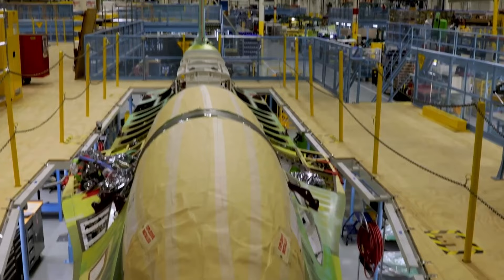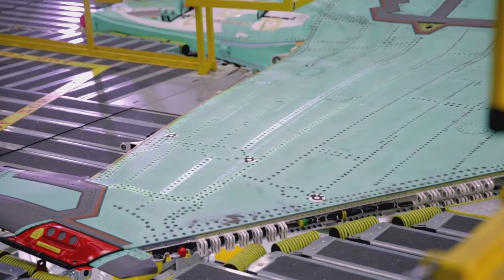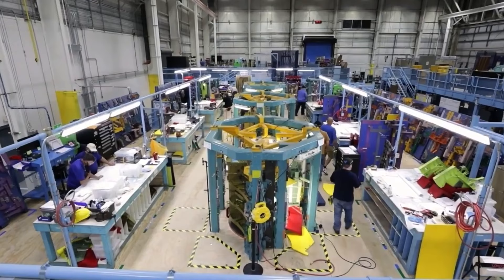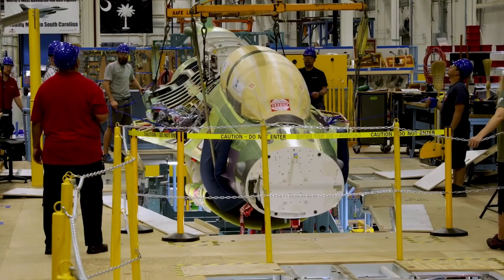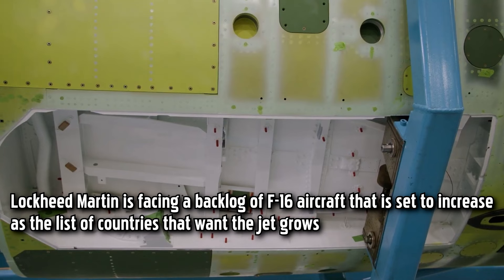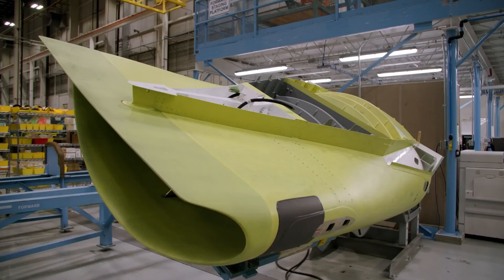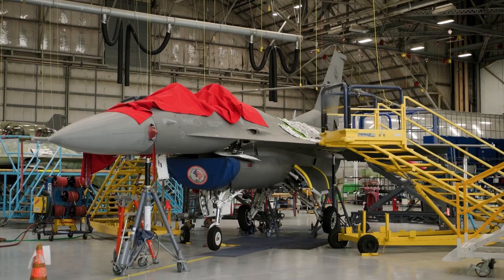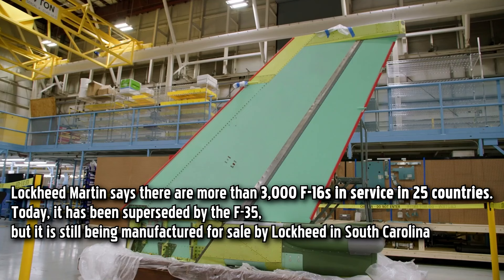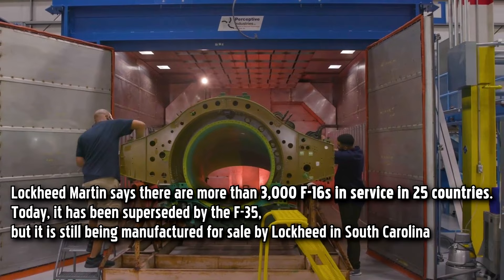Once the design is finalized, the manufacturing process commences with the fabrication of various components, including the airframe, wings, fuselage, landing gear, engine components, and control surfaces. After the components are manufactured, they are brought together for final assembly in a specialized facility equipped with advanced tools and machinery. Skilled technicians carefully fit and join the various components, ensuring precision and adherence to strict quality standards.